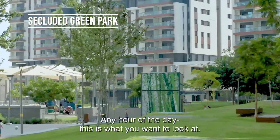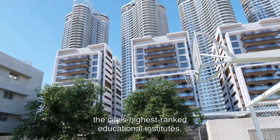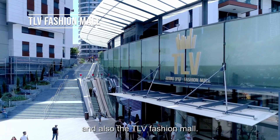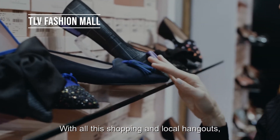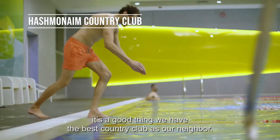Any hour of the day, this is what you want to look at. Right next door, the city's highest-ranked educational institutes and also the TLV Fashion Wall. With all the shopping and local hangouts, it's a good thing we have the best country club as our neighbor.